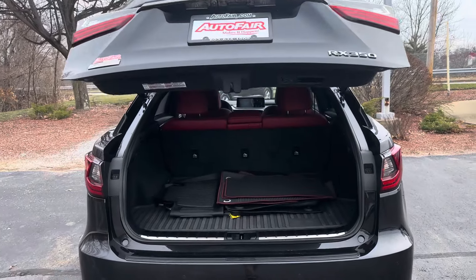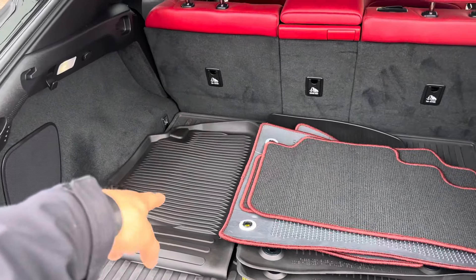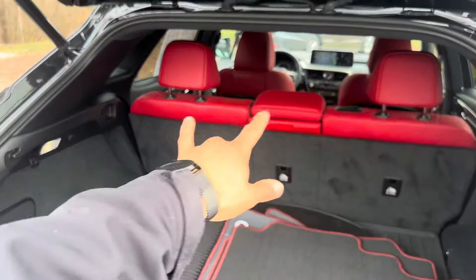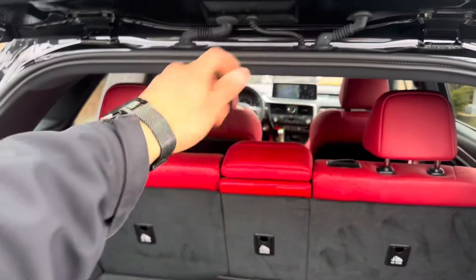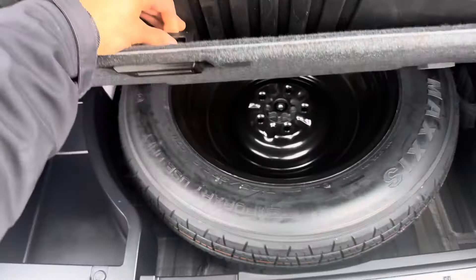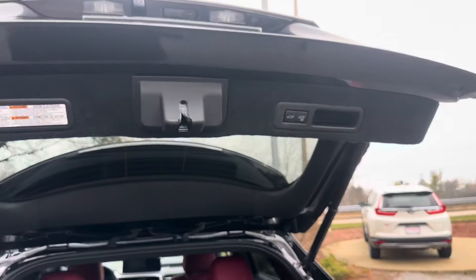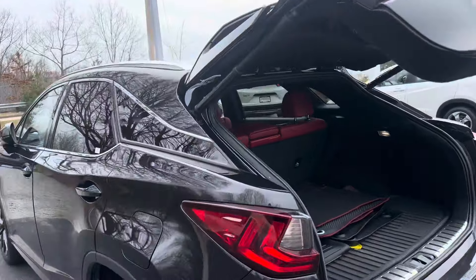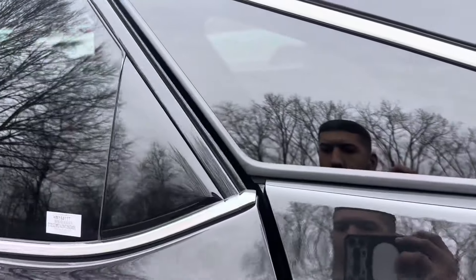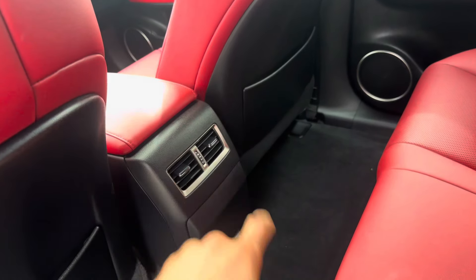That opens just like that. We've got plenty of storage space. This does come with the all-season mats as well as the matching red mats to match the red leather. These seats fold down 60/40 and a 20 split. Underneath we've got your spare tire and storage space — touch of a button and it closes.